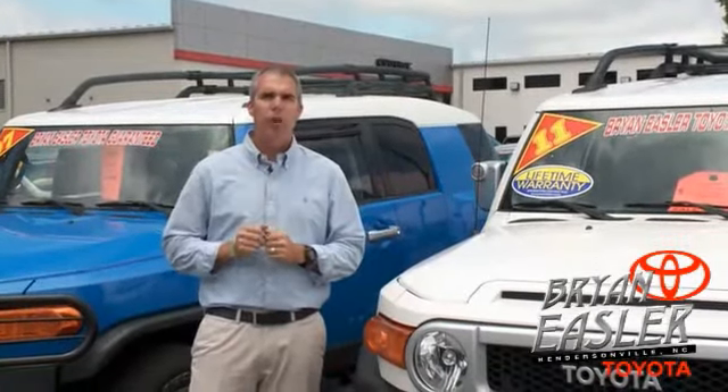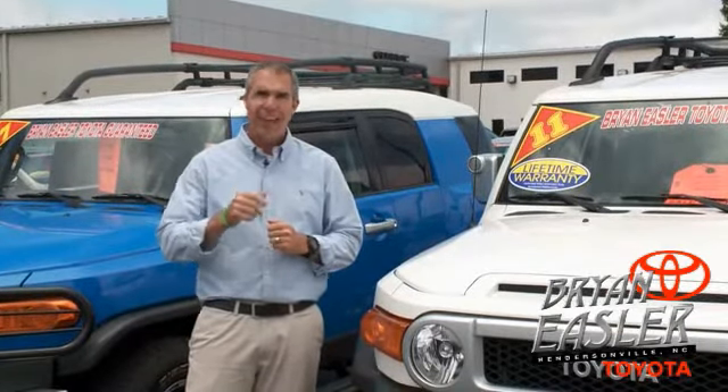At Bryony's or Toyota, our used cars come with a lifetime powertrain warranty and a five-day buyback guarantee. Check it out.